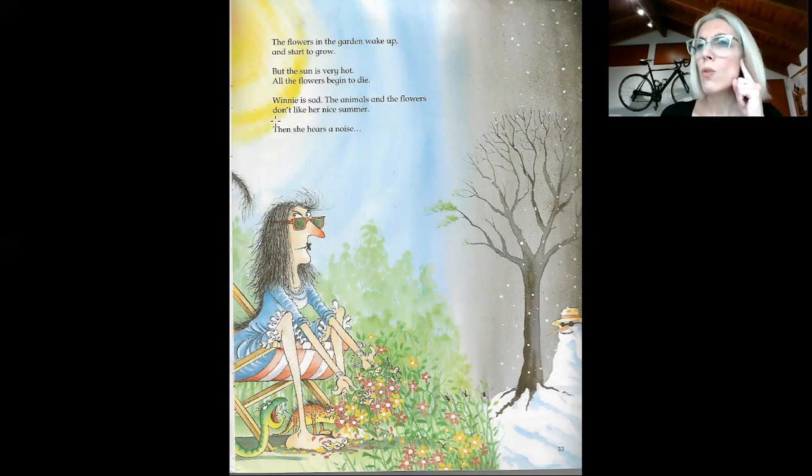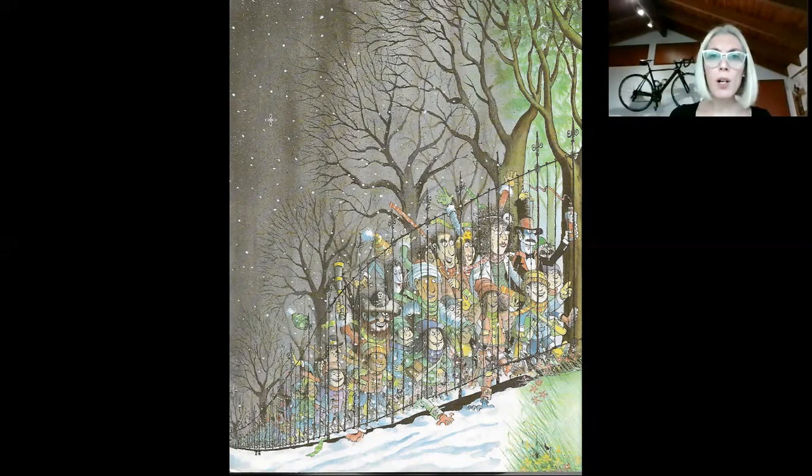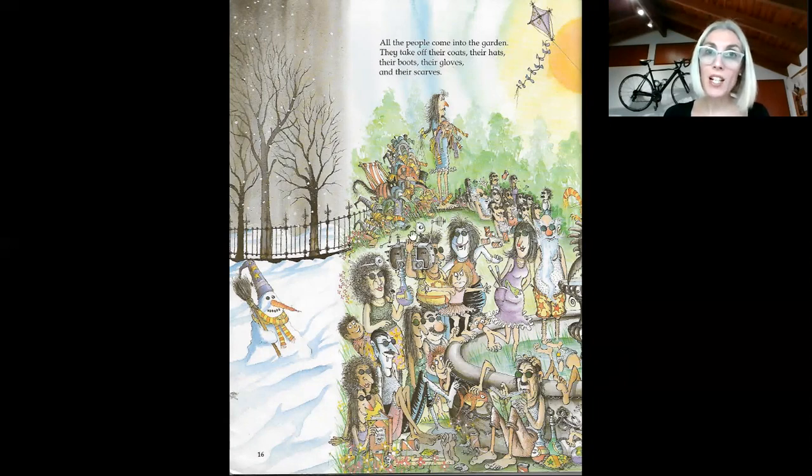Then she hears a noise. What's that? There are people outside — a lot of people. Look at those people: boys, girls, ladies, men. There are lots and lots of people in the road and they are all coming to see Winnie's garden. Oh dear, says Winnie. All the people coming to the garden — they are now in the garden. They take off their coats, their hats, their boots and their gloves.